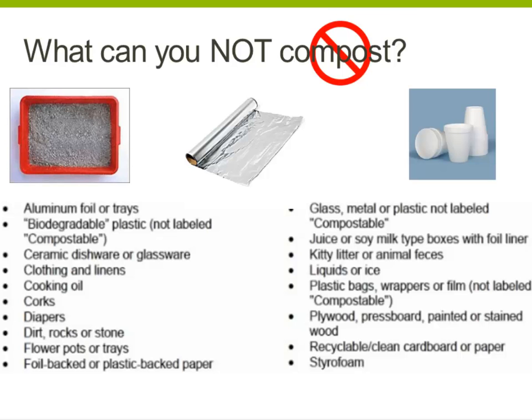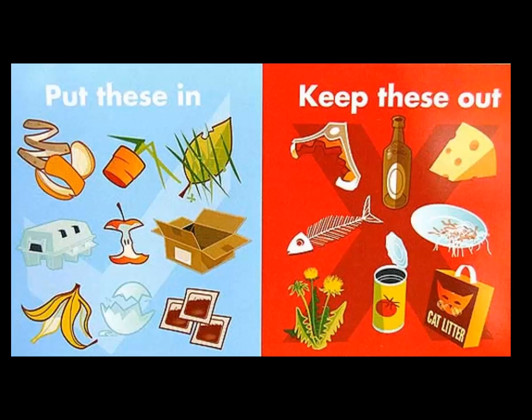Despite the number of things you can compost, there are many things you cannot, as you can see by this chart. Examples include aluminum, cat litter, liquids, clothing, and styrofoam.